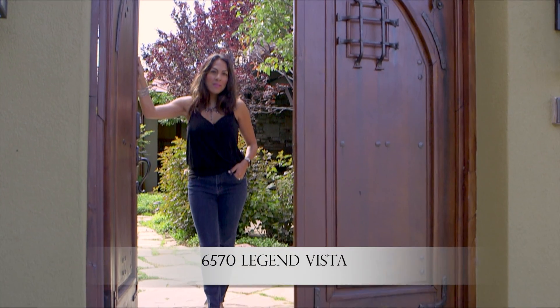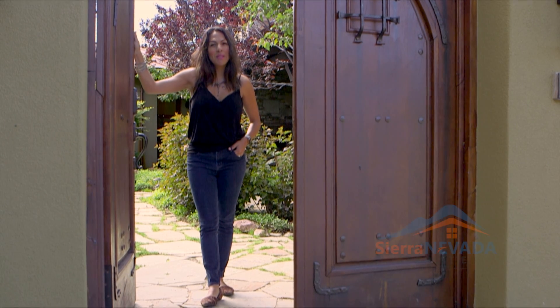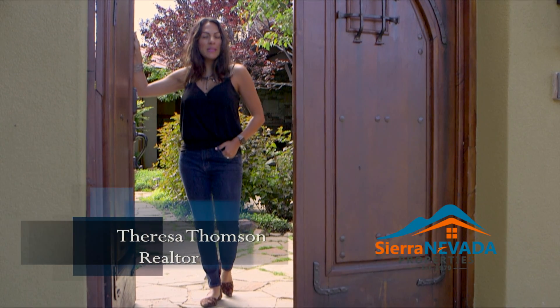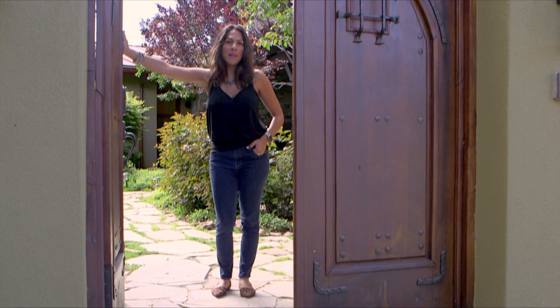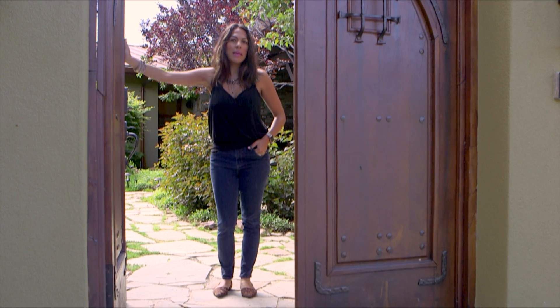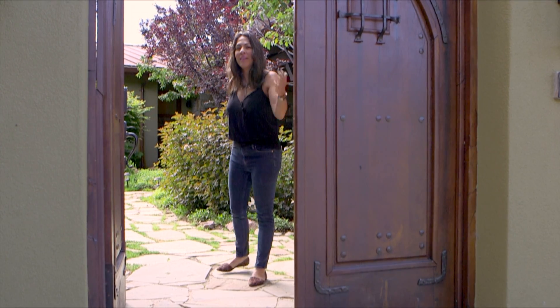Welcome. This is 6570 Legend Vista. I'm looking forward to showing you guys this property. This is a custom-built home that was built by Don Clark with Cathexis, and I'm looking forward to showing this to you. So come on in — I'll give you a tour.